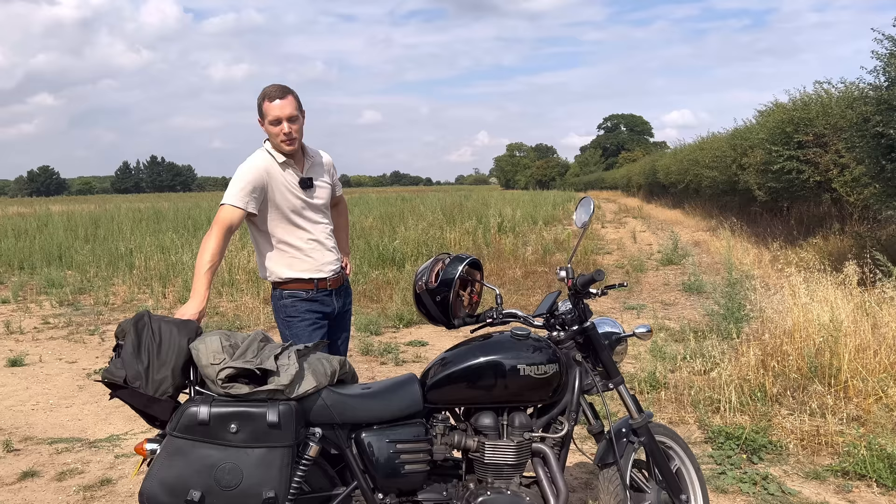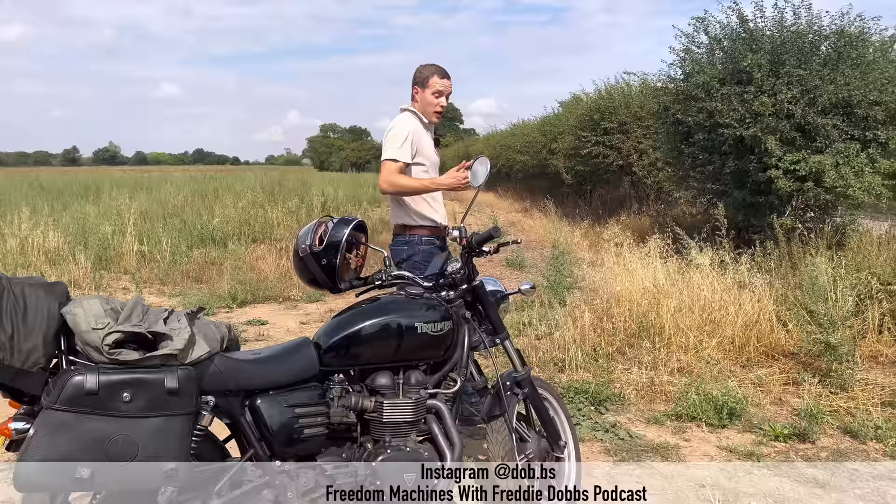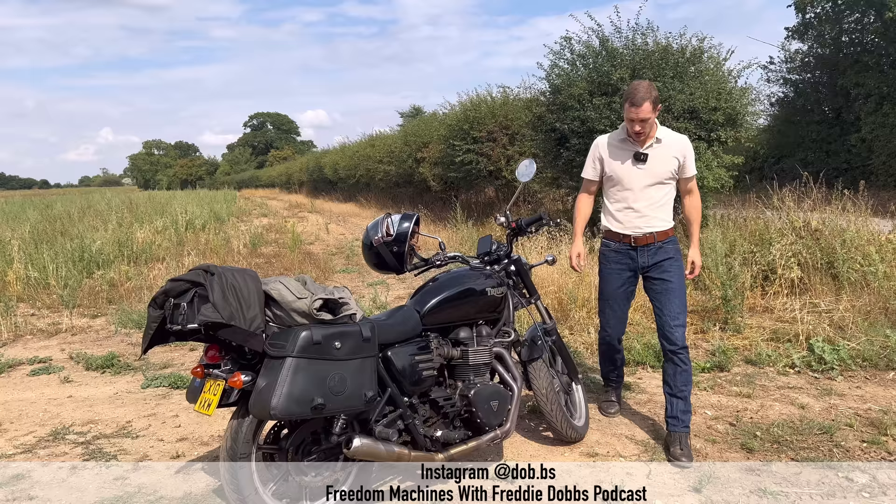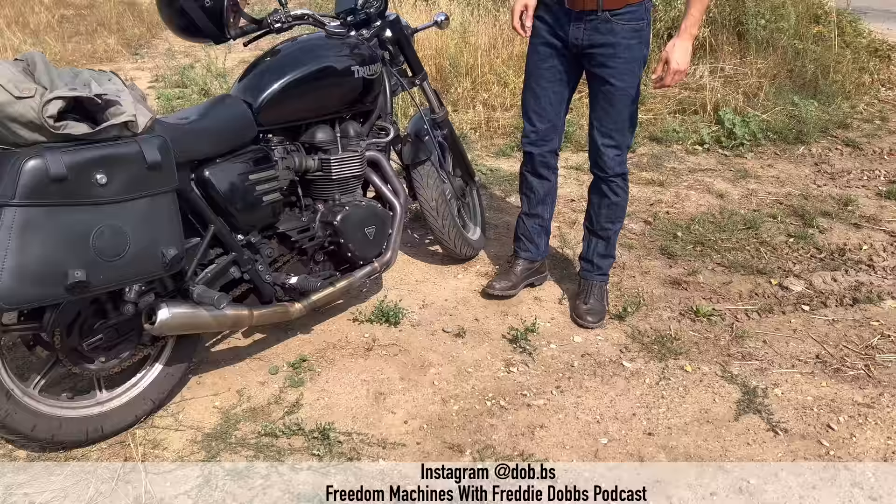Good afternoon from sunny England. I'm so happy the weather's kept going the way it has over the past two months. We've just been in Lithuania watching heat wave after heat wave that never ends in England, and it's carrying on. You can just see the ground is so dusty. Bonneville update: it's now been MOT'd.